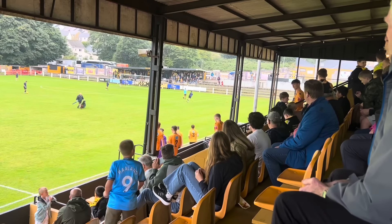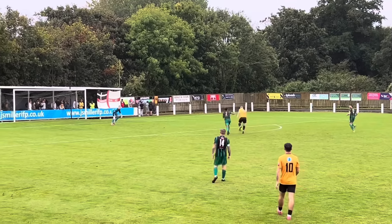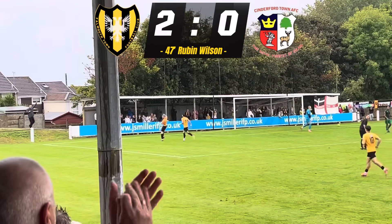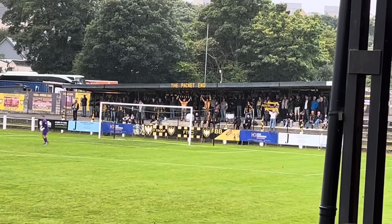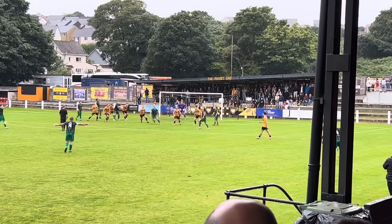Fantastic — what a ground, great atmosphere for non-league. Just a shame about the weather of course, but let's be honest, I'm not that bad — I'm just wet.